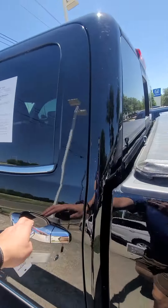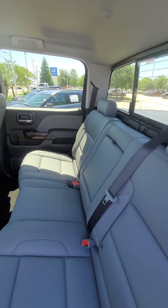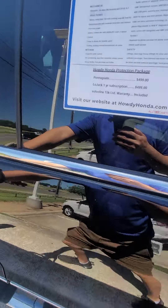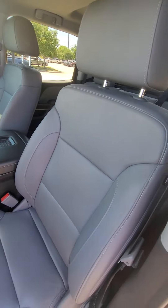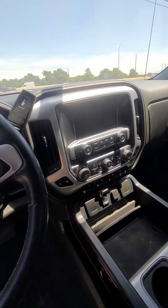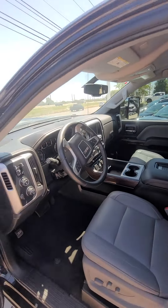Go ahead and open the car. This one only has 49,000 miles. You've got the leather seats, center console, and as you can see the truck is here and available if you want to come take a look at it.